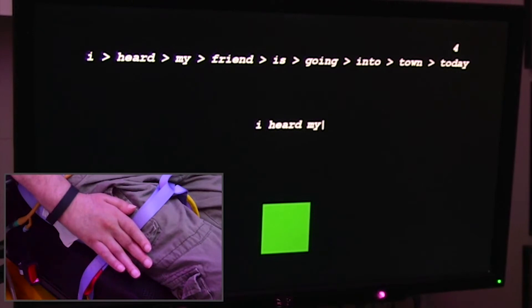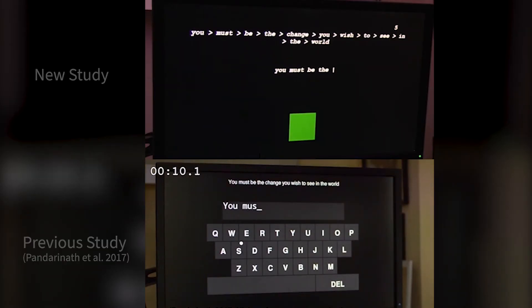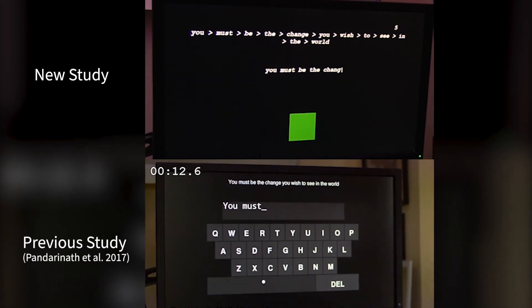That's because when you write a letter, it's rather a complicated shape as opposed to a straight line movement like you might make with your arm or another system that just moves the cursor. We can decode that at over twice the speed of a regular point-and-click BCI.